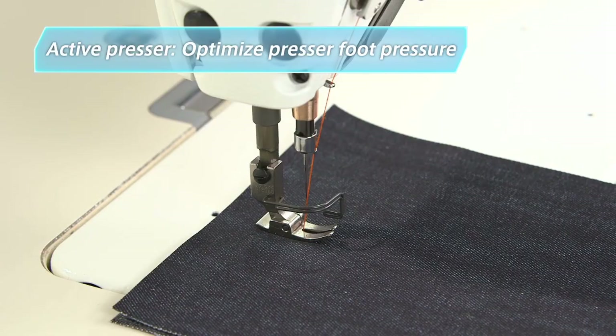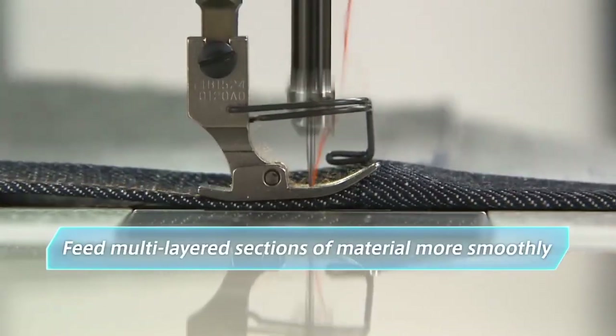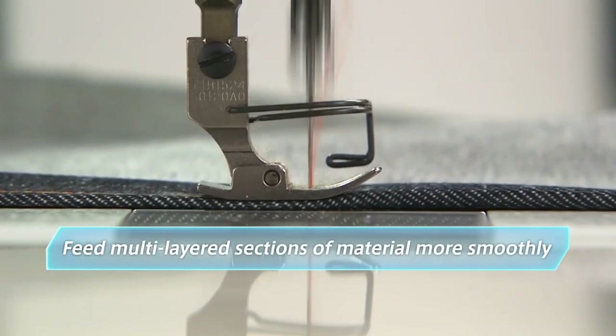The active presser function changes the presser foot pressure to suit the properties of the sewing material. The function can be programmed, for example, to reduce irregular stitches when sewing at higher sewing speeds, or to feed multi-layered sections of material more smoothly. This is a big step forward in the quest for perfect seam quality.